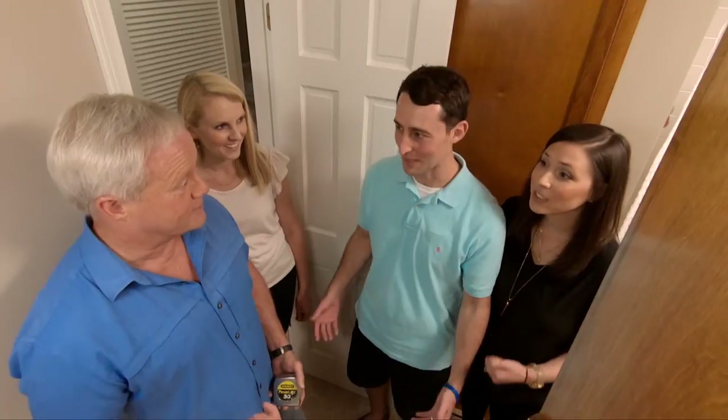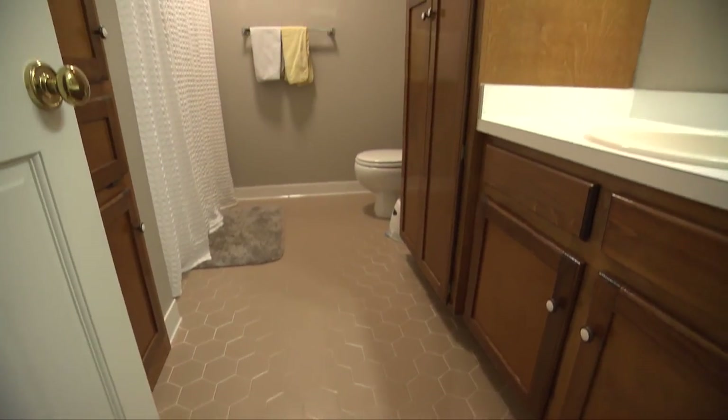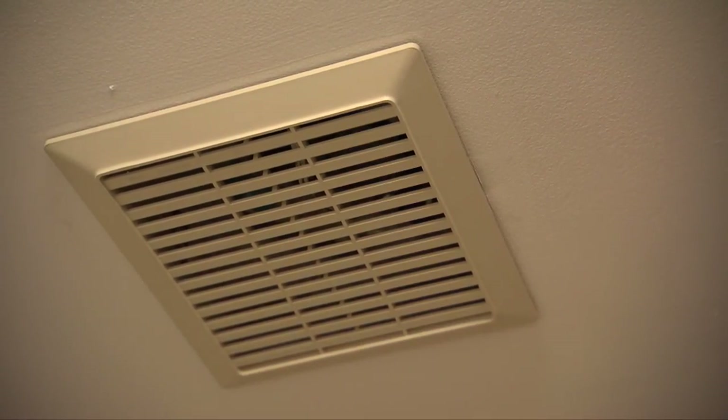We'll see if we can put some ideas together — you'll have some selections to make, and a lot of work to do along with us. We're excited to learn! To improve this bathroom's appearance we'll remove the linen cabinet, add a double vanity, and update the floors, moldings, and paint. To make the room more functional we'll overhaul the toilet and the bath vent fan, both of which are extremely noisy.